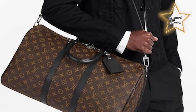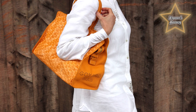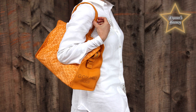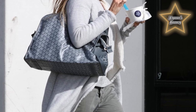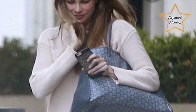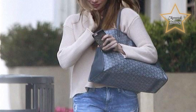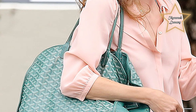Number 3: Goyard Hardy PM. The Hardy PM features a compact and structured design with clean lines and minimalistic detailing, crafted from Goyard's signature coated canvas material, known for its durability and water resistance. It showcases the brand's iconic goyardine chevron pattern, adding a touch of elegance. Though small-sized, it is thoughtfully designed to maximize storage capacity for a wallet, keys, phone, and small personal belongings. It comes with an adjustable shoulder strap for comfortable crossbody or shoulder carrying.